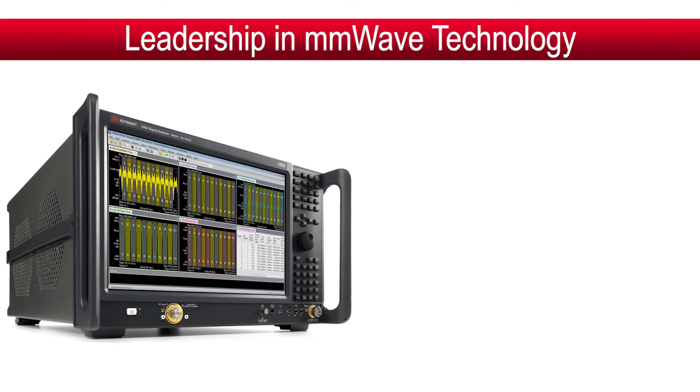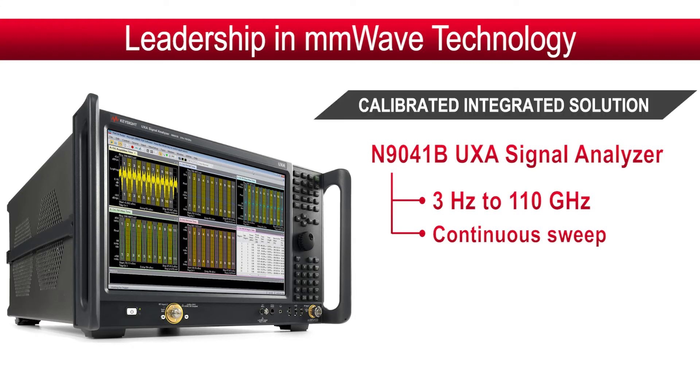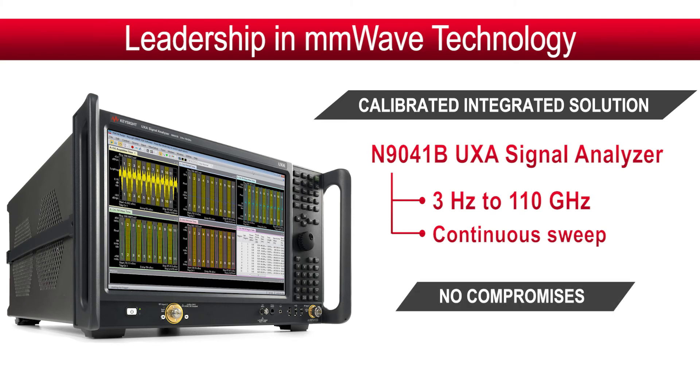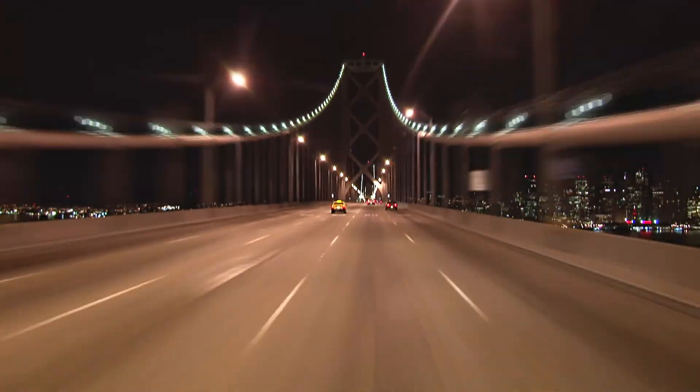The foundation is Keysight's leadership in millimeter wave technology. A key example is the UXA signal analyzer, which covers 3 Hz to 110 GHz in a continuous sweep. It's the core of a calibrated integrated solution — no external mixing, no down conversion, and no compromises. The result is unshakable confidence in your ability to ensure safety on the road.